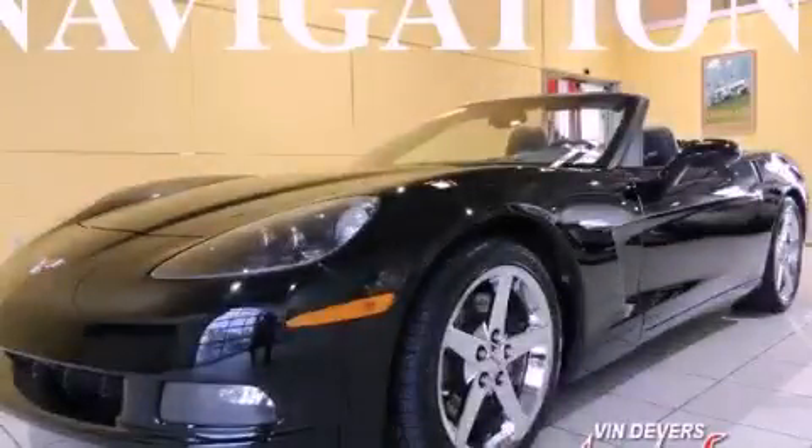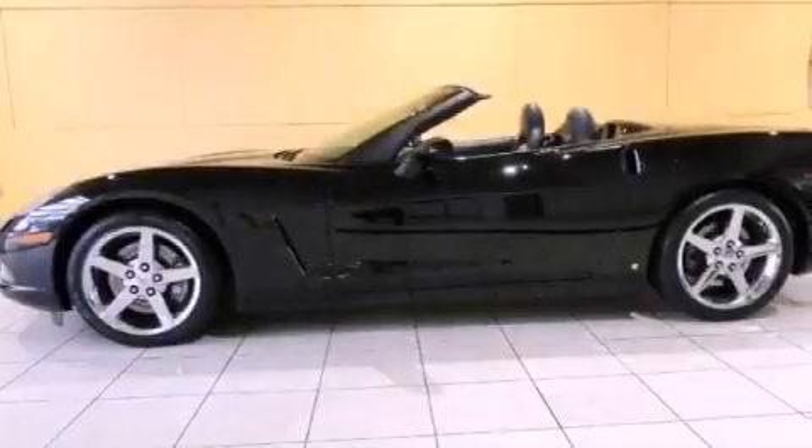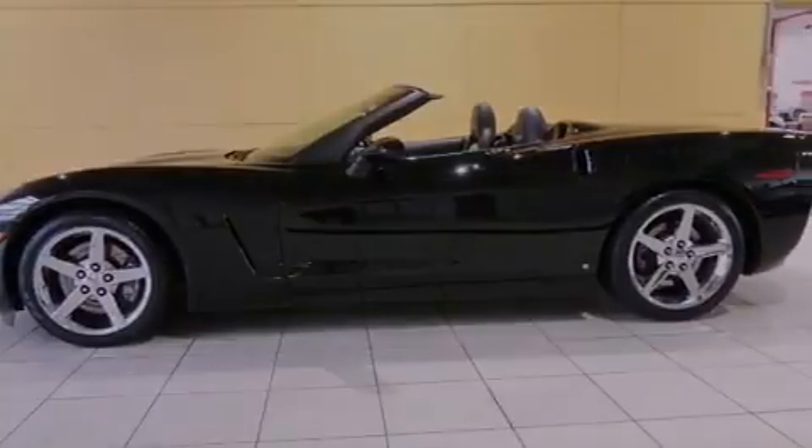This is a 2007 Chevrolet Corvette. Enjoy the road. It has a 6.0-liter eight-cylinder engine and a manual transmission.